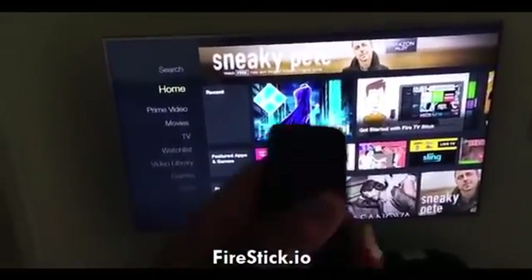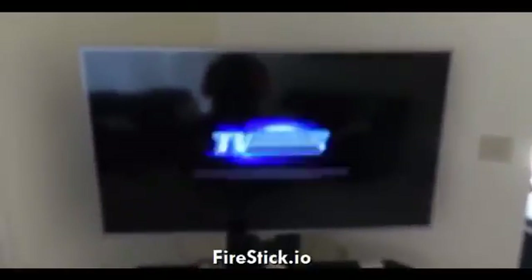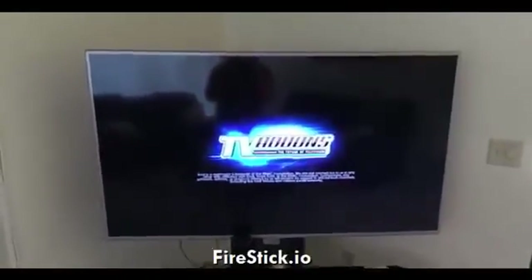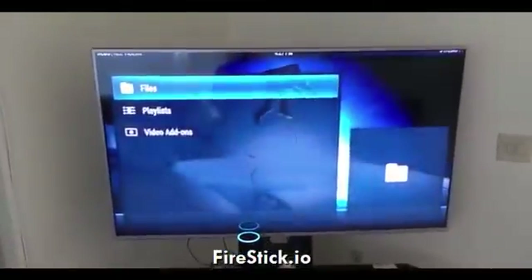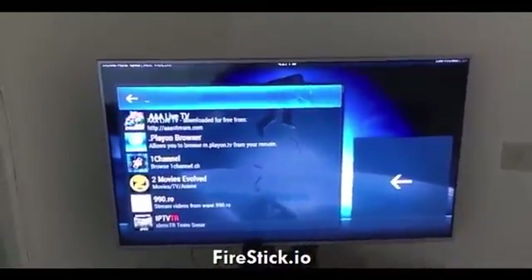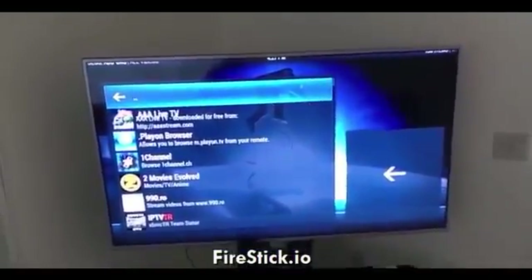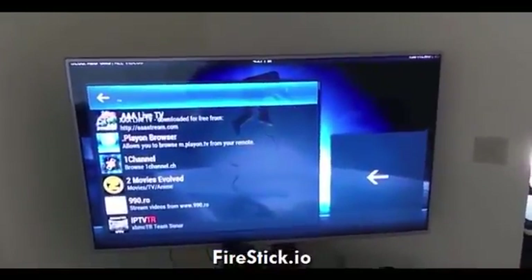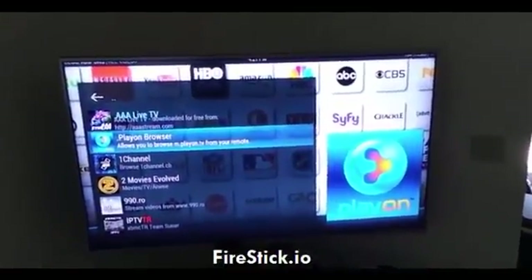I'm going to take my remote and open the actual Kodi program, and we'll do this all together in live real time so you guys can get an idea of how to do it. I know the Amazon Fire Stick is a little bit confusing at first, but once you get the hang of it, it's a piece of cake. If you see me going through all these pages, refer to the video I posted about a month ago showing how to get to free movies. You'll see I have all these different applications that are already preloaded when I bought the Amazon Fire Stick.